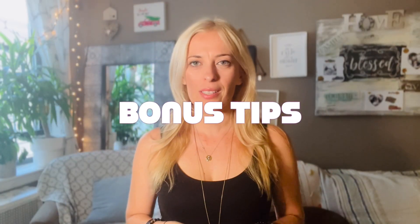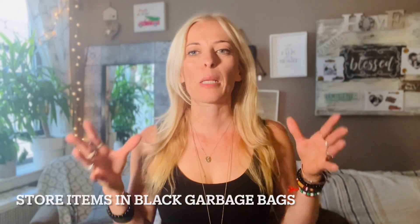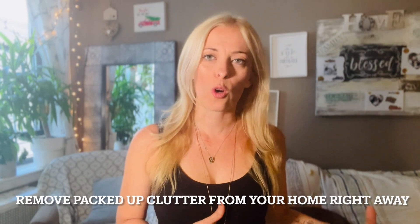Drop a comment and let me know what was the last mystery item you found. Here are two bonus tips when it comes to decluttering. Bonus tip number one: store everything you're going to be eliminating from your home in black garbage bags or sealed boxes. If you can see through the bags and boxes, you're going to be tempted to go through the items again and bring them back into your space. Bonus tip number two: once you've packed up the items that are going to be trashed or donated, get them out of your home as quickly as possible. If those bags and boxes stay in your space too long, you'll be tempted to bring things back in.